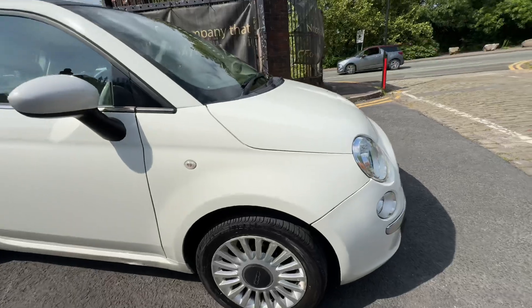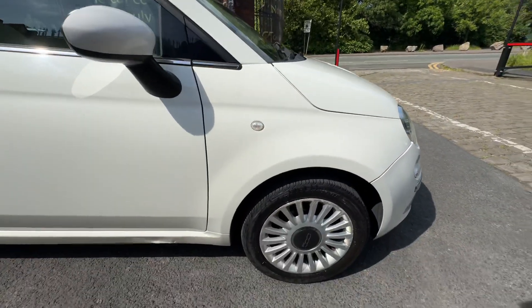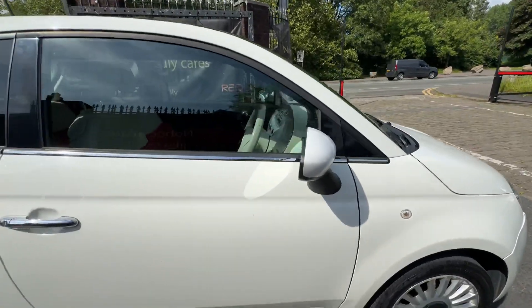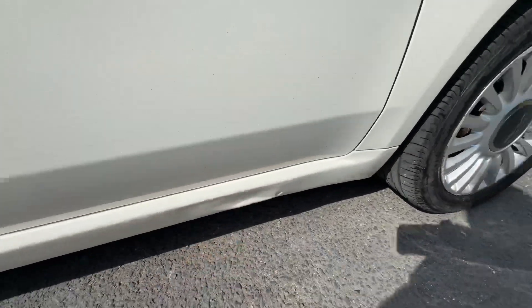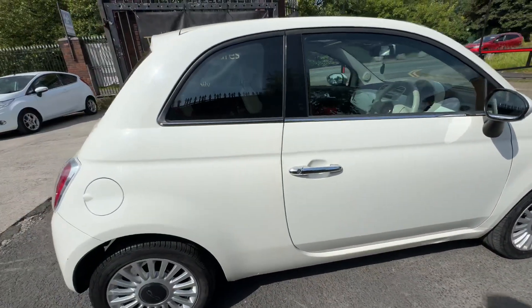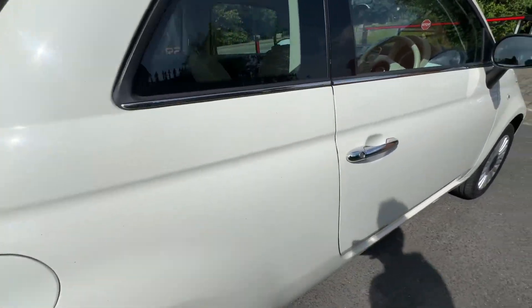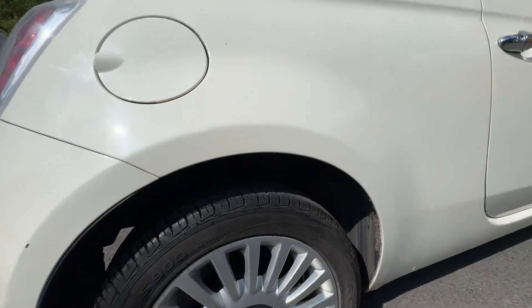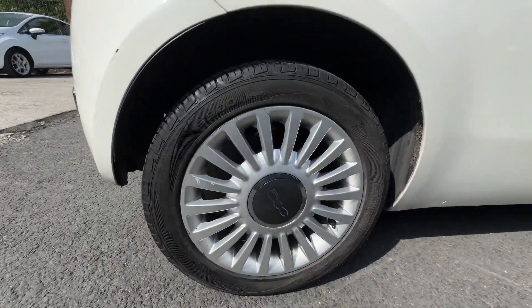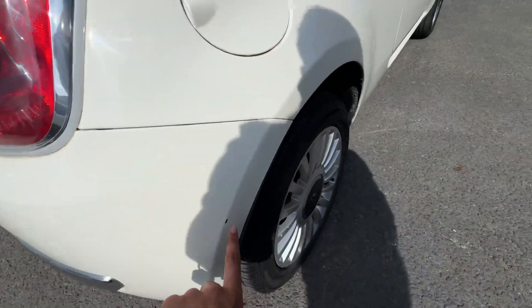The alloys are a bit scuffed around the area, tires in good condition. The quarter panel is in lovely condition. Onto the door, there's a stone chip there that's going to get touched up, and there is a slight indent on the sill — that's quite common on these cars. The rear quarter panel is in lovely condition, and the back tyre has about six to seven millimetres of tread.